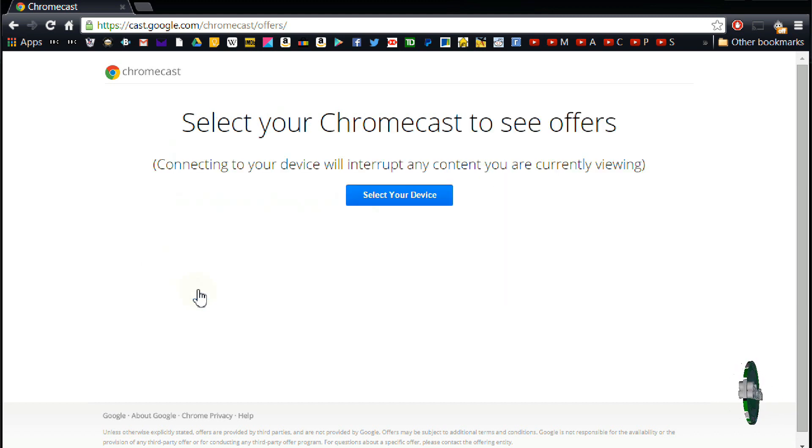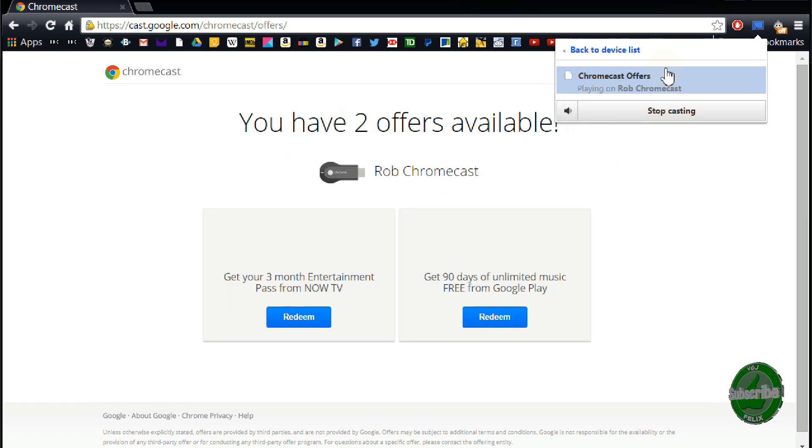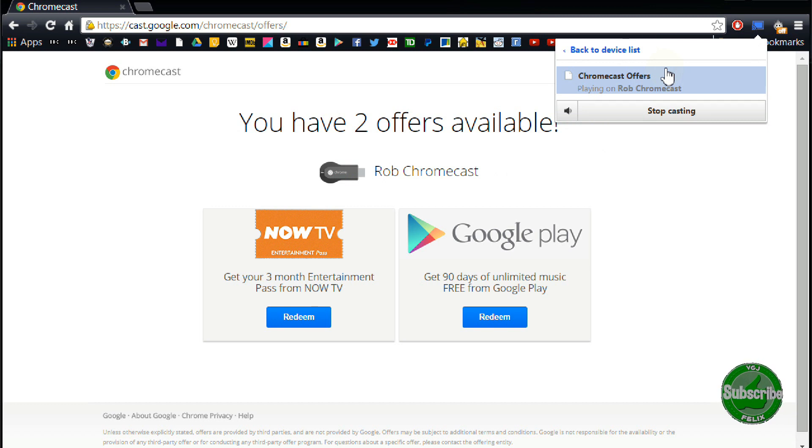Once you're at that website, make sure your Chromecast is turned on, tick on 'agree to share Chromecast device ID with Google', click a couple of continue boxes, select your Chromecast, and then some offers should appear on screen. If you have more than one Chromecast device, you may be able to redeem multiple offers.